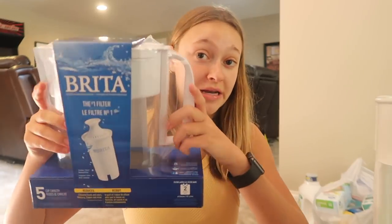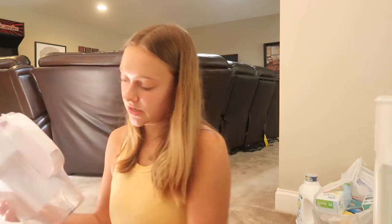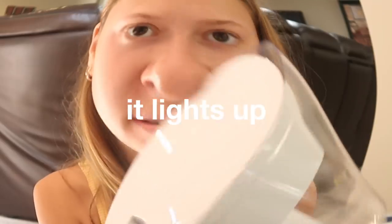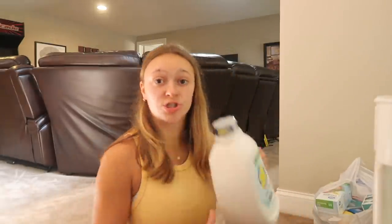It's called a Brita — it's like a water filter. I've heard that these are definitely a necessity so that will be really nice. It lights up. Next I have laundry detergent. I really wanted to get Tide Pods but unfortunately we are not allowed to use those at our dorm because the washing machines are too old.